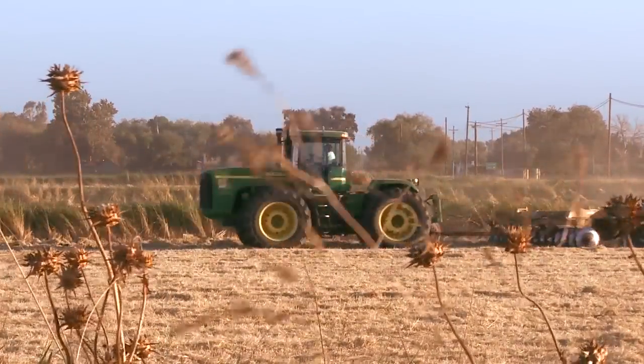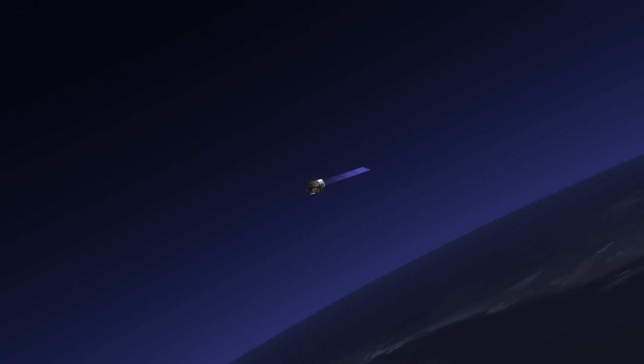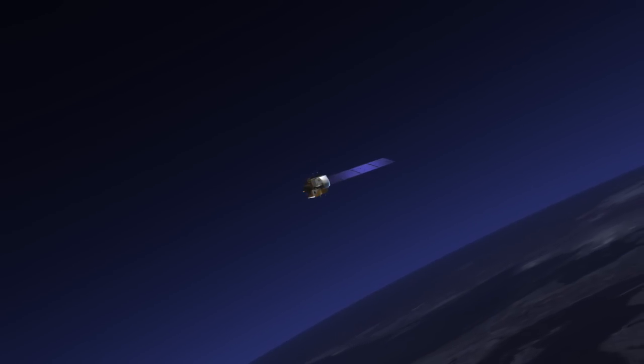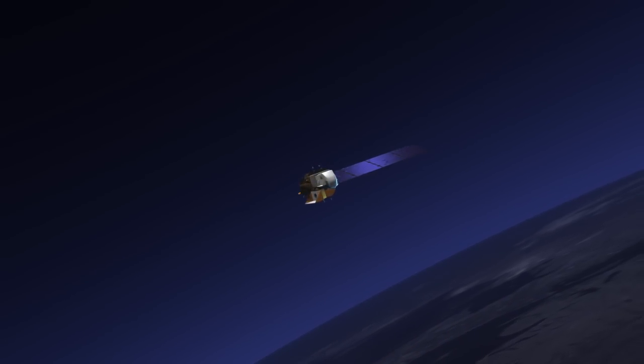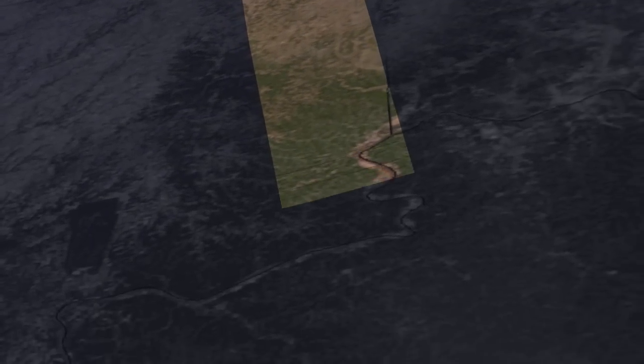How do we keep track of such diverse water use? The Landsat satellites give us the ability to see individual fields. We can see what they are growing in each field and how much water is being consumed from each field. That is a great satellite that gives us so much information about our planet.